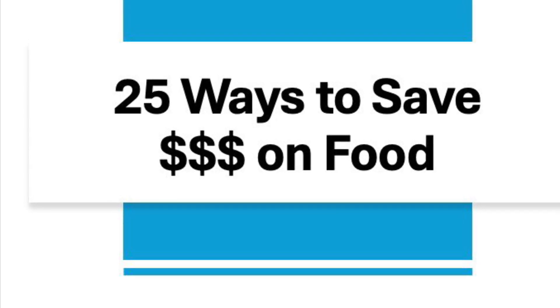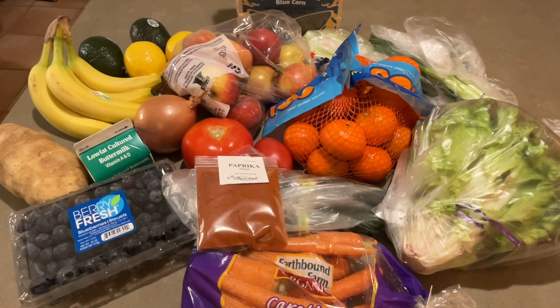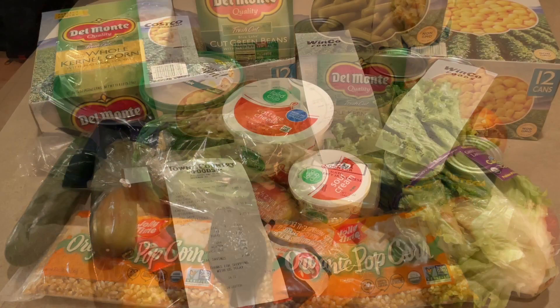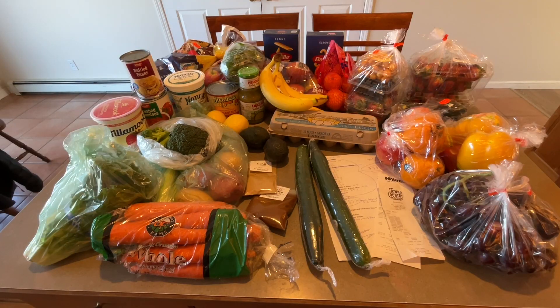Welcome to the SpendWise Moms channel, your homemaking resource hub. In this video, I give an overview of 25 ways to save money on food. No one's expected to do all of these things — I certainly don't. We all have different situations and preferences in life. Just pick out a few that fit your lifestyle and work on them one at a time. In my videos about grocery shopping, I try to focus on one of these money-saving skills each time and go into more detail.